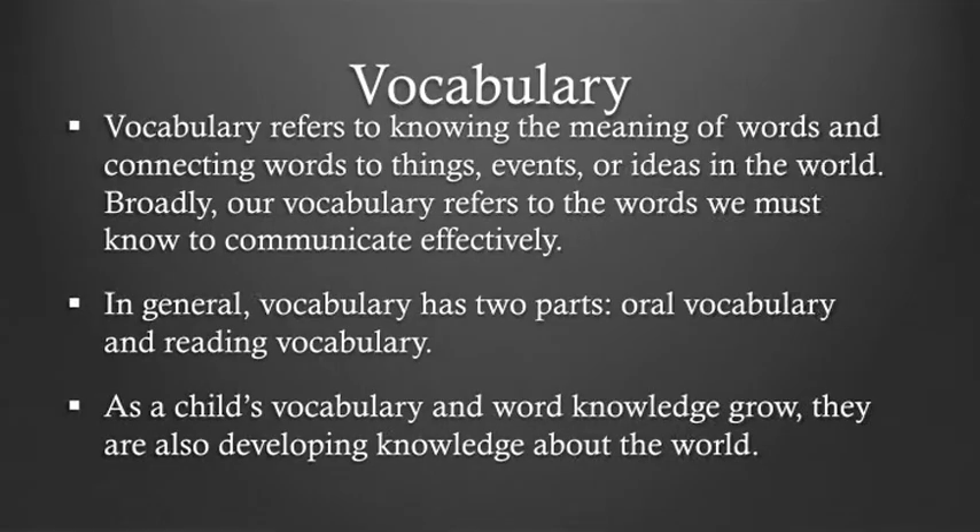The next skill we're going to discuss is vocabulary. Vocabulary refers to knowing the meanings of words — connecting words to things, events, or ideas in the world. Broadly, our vocabulary refers to the words we must know to communicate effectively. Vocabulary has two parts: oral vocabulary, which are words we use to speak or recognize when listening, and reading vocabulary, words we recognize or use in print. As a child's vocabulary and word knowledge grow, they are also developing knowledge about the world they live in and an understanding of how the world works and what is in the world.